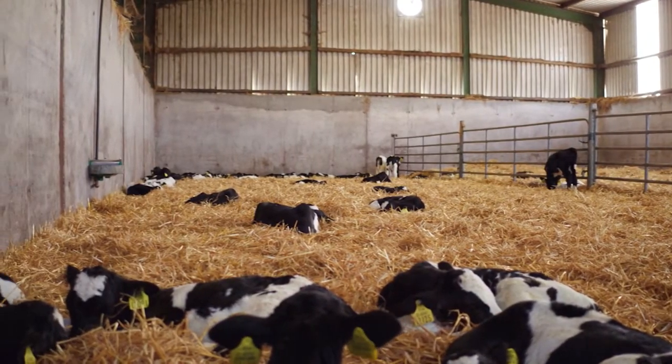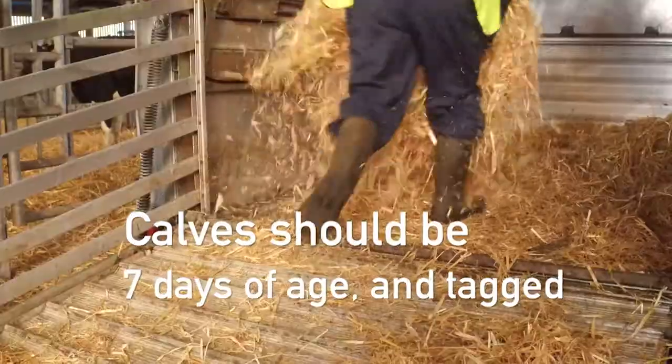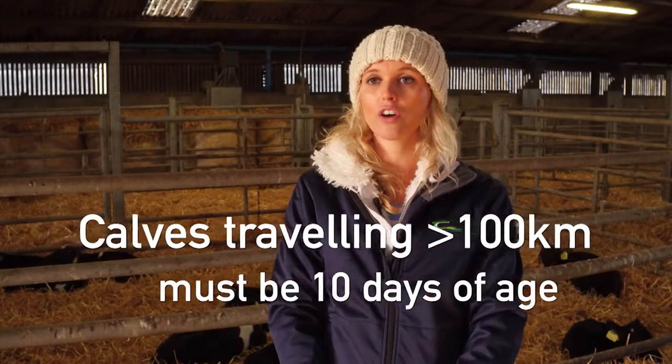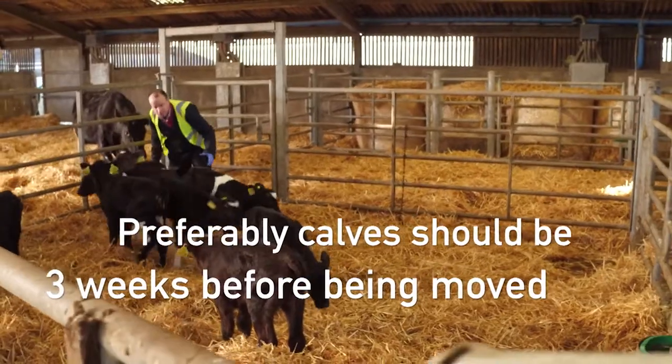When it comes to transporting calves, stress must be kept to a minimum. Make sure that the calf is in fit condition and pay attention to the transportation environment. Calves that are fit for transport must be at least seven days of age and correctly tagged. However, if calves are traveling more than 100 kilometers, they must be 10 days of age. Preferably, calves should be three weeks of age before they are moved.